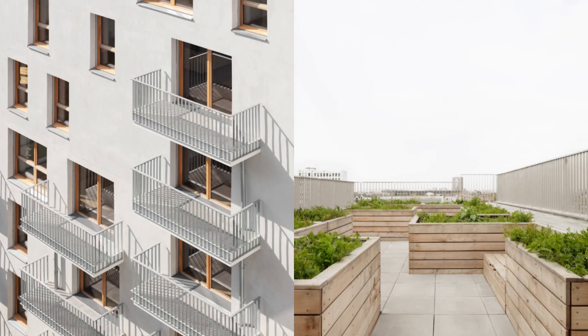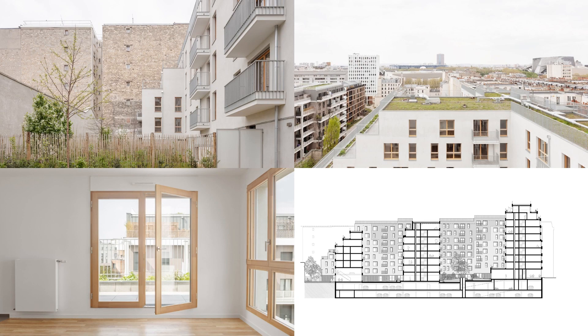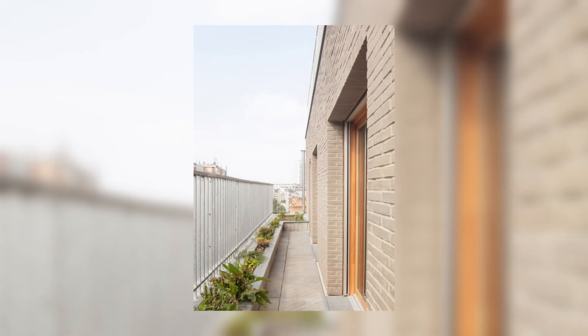The farther the building is on the site, the shorter it is. Terraces set the buildings back to the east side, offering a more gentle scale to neighboring buildings.